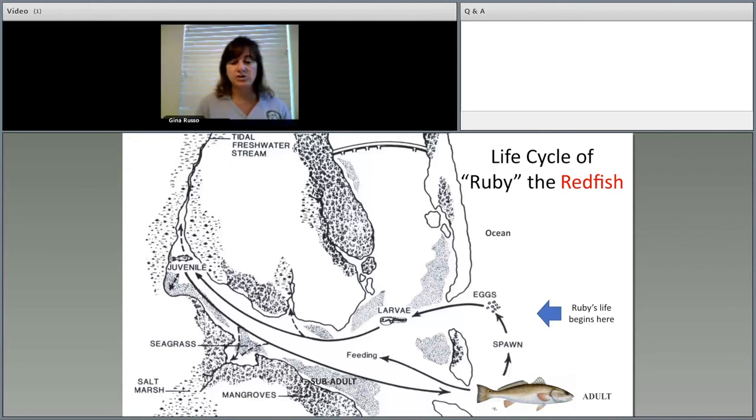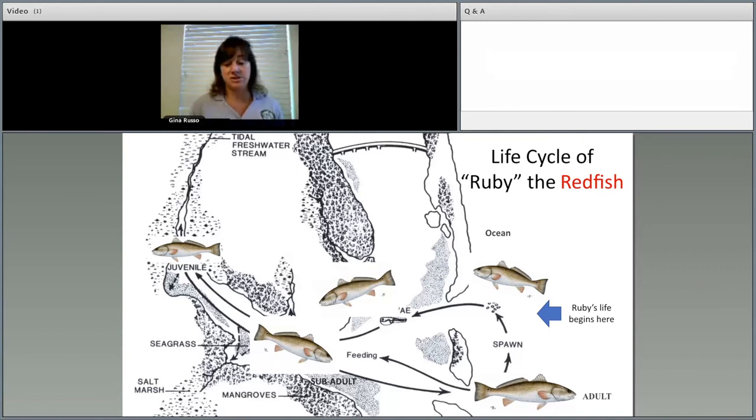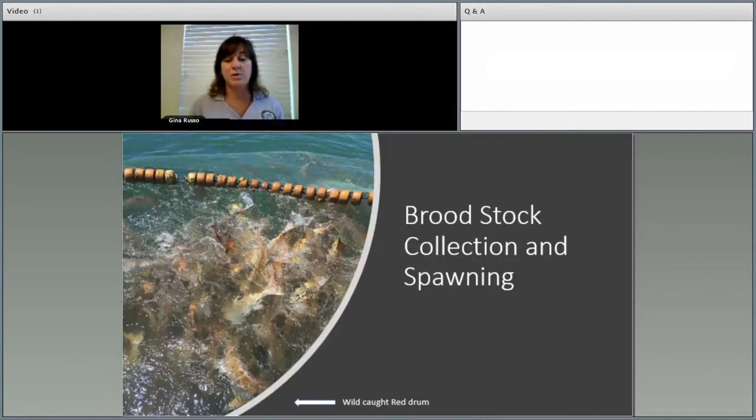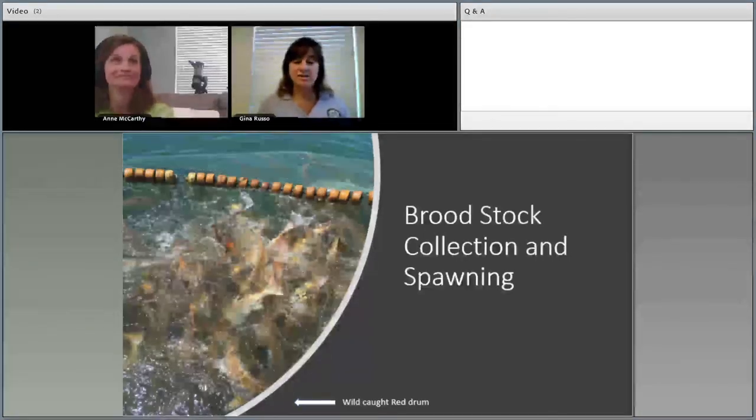Why redfish? They were the first true marine fish to be spawned in captivity, are very hardy, adapt well to being reared outdoors or indoors, and can be reared all year round — so they became the model fish for stock enhancement in Florida. Ruby the Redfish's life starts near shore where parent fish, called broodstock, spawn near inlets and passes. Eggs and sperm released into the water column become fertilized, producing an oil droplet that lets the egg float. Currents and tides carry the egg into estuaries, where it hatches within 18 to 24 hours.